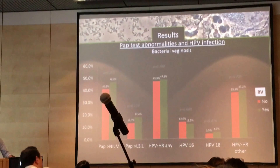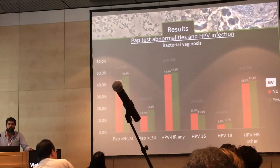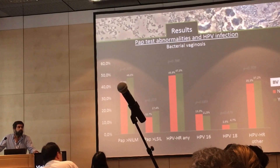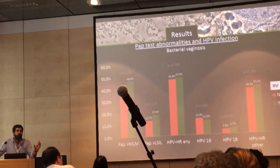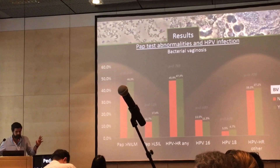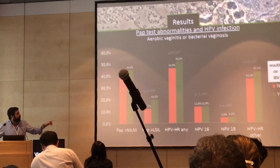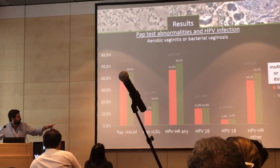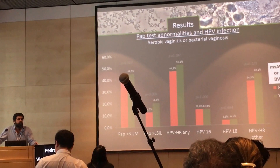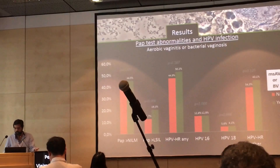We performed the same exercise for women with BV and couldn't find any statistically significant difference. As I mentioned earlier, AV was probably considered as or misclassified as BV in several studies, so we performed the exercise of putting the two things together as a combined AV-BV flora group. Interestingly, we still found a statistically significant difference in major PAP smear abnormalities, which means that if we misclassify AV as BV, we can still get a correlation for BV, which indeed cannot be real.